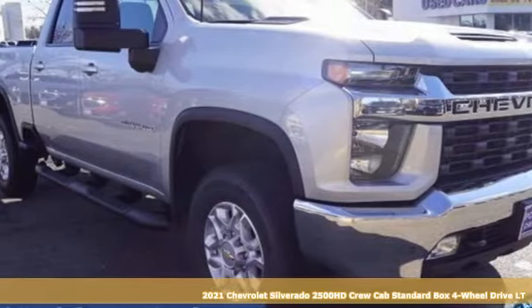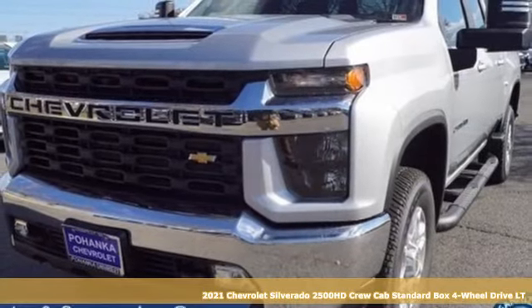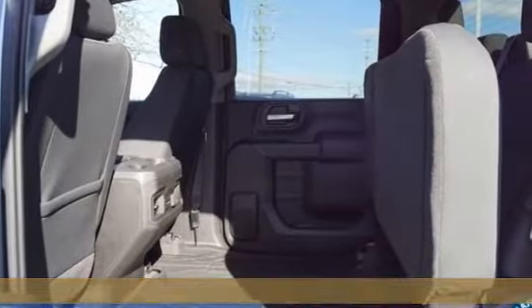Here's a new 2021 Chevrolet Silverado 2500 HD. Standout looks. Standout capabilities. So you can stand out on the job site.